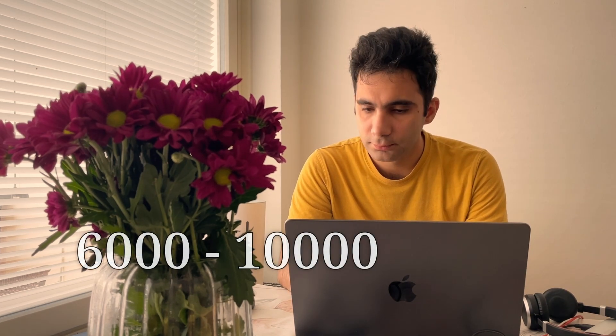Next we have middle management and CTO roles. These typically involve overseeing teams and projects, combining technical skills with managerial responsibilities. Middle management salaries in Finland range from 6000 to 10,000 euros per month.